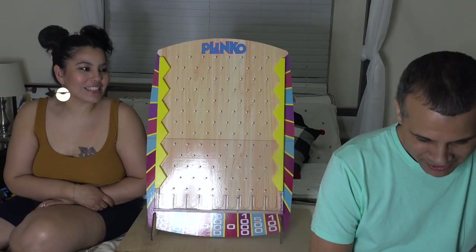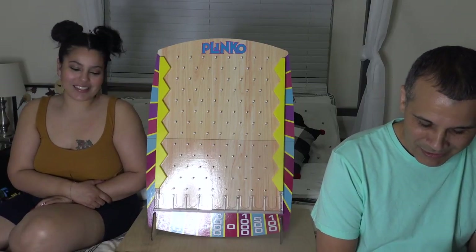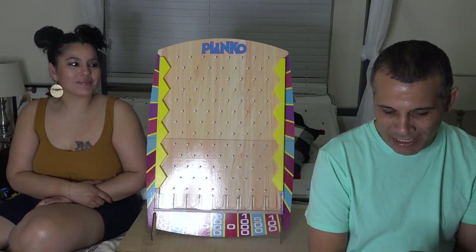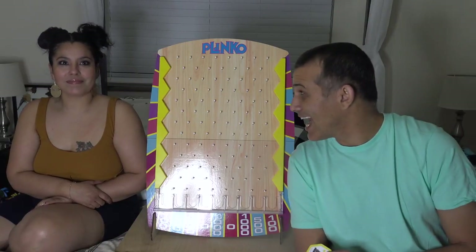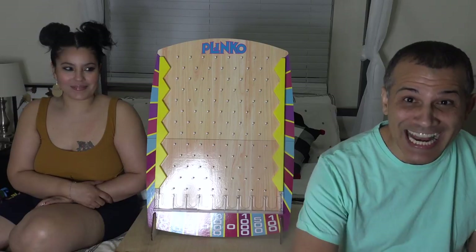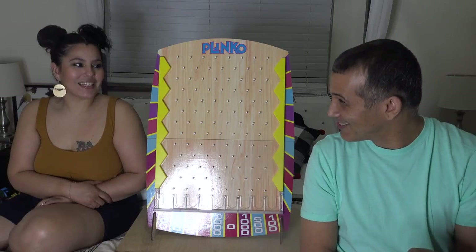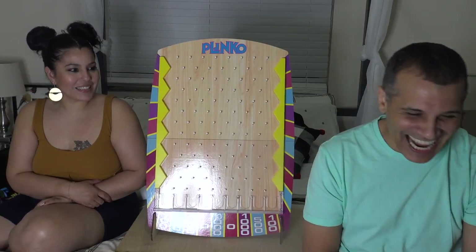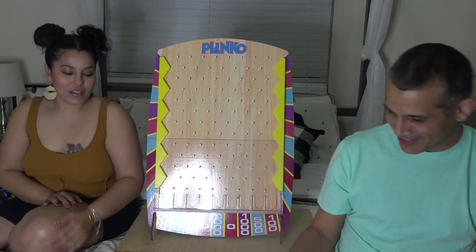Today, how much does a 64-count box of crayons cost? It was $1.79 back in 1999. The options are A: $1.99, B: $3.99, or C: $5.99. I'm going with C, $5.99. And the answer is wrong — it's $3.99 for a box of crayons! That's a lie — it's $8.99, maybe even $10 with the sharpener in the back.